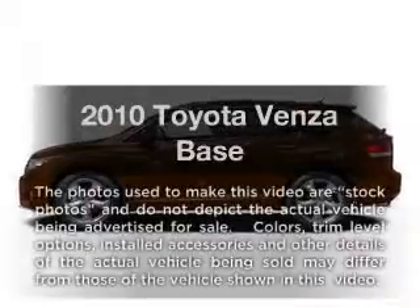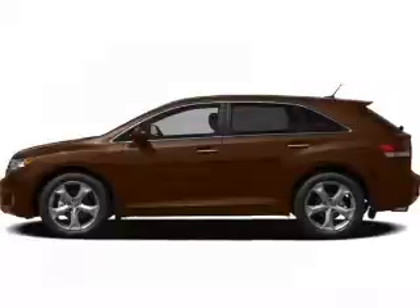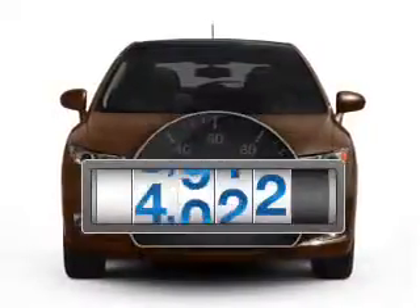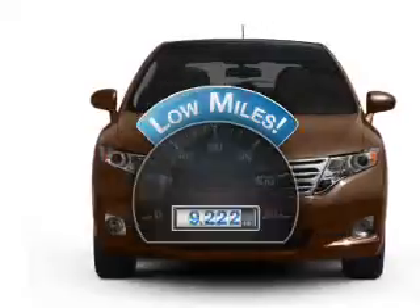Get noticed in this 2010 Toyota Venza. Everything you need under one roof with this great vehicle. A low odometer reading makes this vehicle a great value at this price.